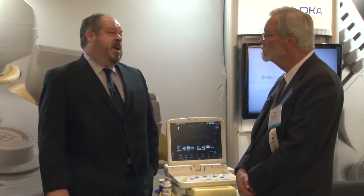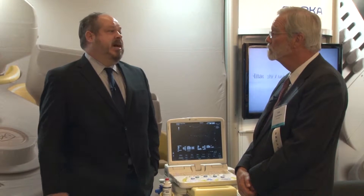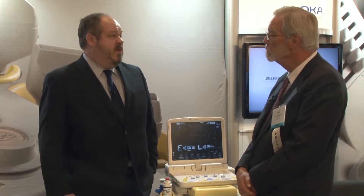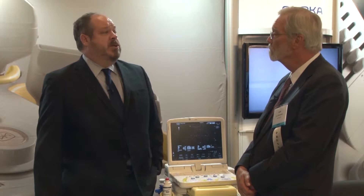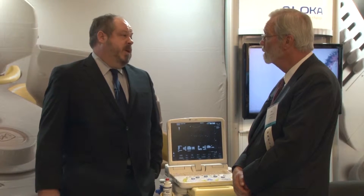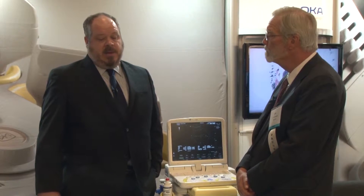We also know that for these women, the sensitivity and specificity of mammography is not as high as it is for other women. So these laws will inform them of this and also inform them that they should probably talk to their doctor about other imaging techniques, one of which would be ultrasound.